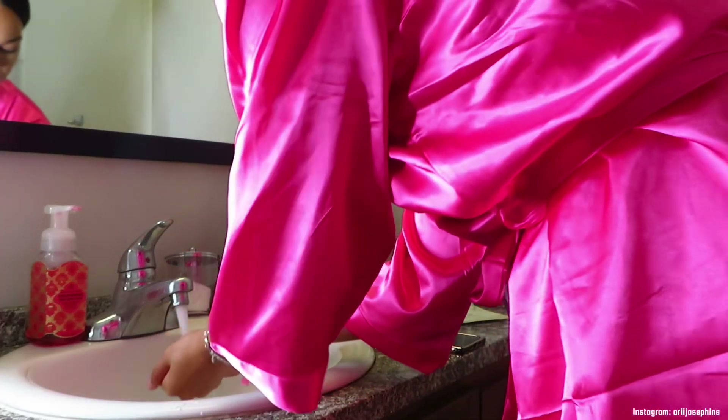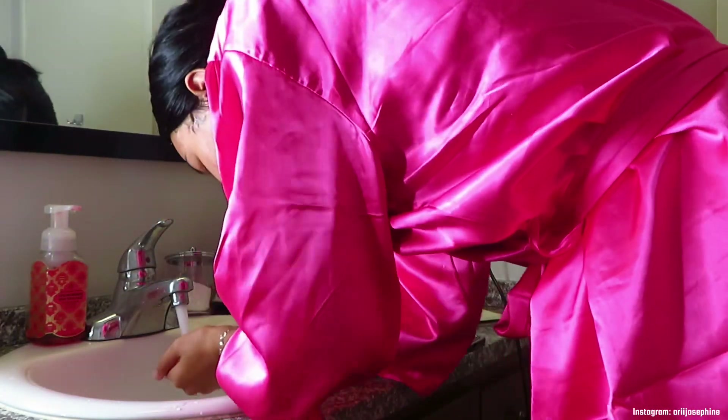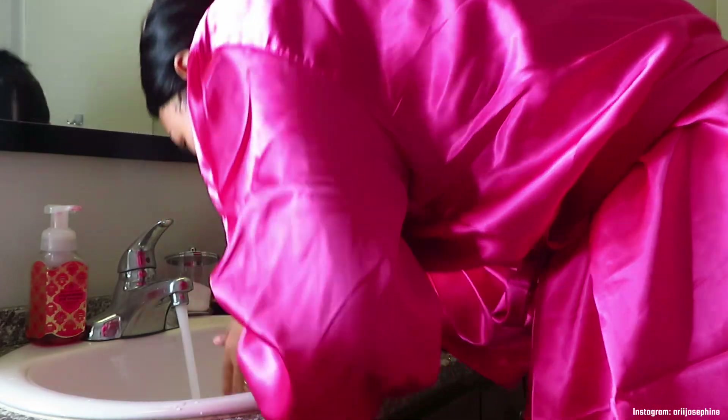I then go in one more time with the cleansing gel to wash my face, just to get any extra product — to be on the safe side. Then I wash my face one more time with cold water to close my pores. After that I go ahead and pat my face to get all the water off.